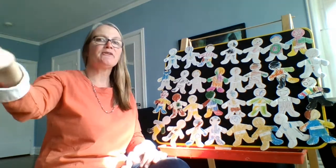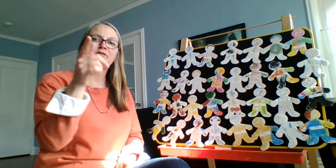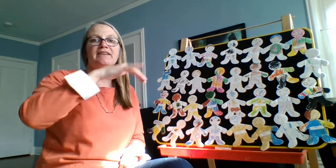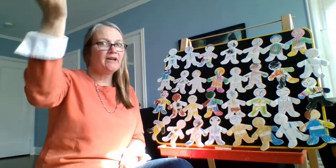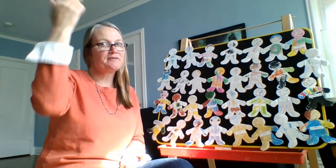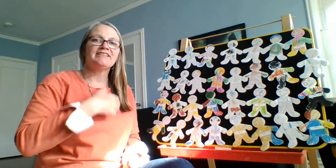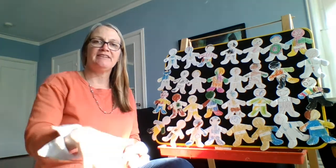Hello, hello, hello, and how are you? I'm fine, I'm fine, and I hope that you are too. Hola, hola, hola, y como estas? Muy bien, muy bien, y espero que tú también.